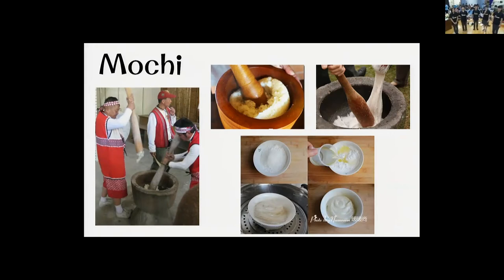It's very inconvenient and time-consuming to make mochi in the traditional way. So nowadays, we simply mix the glutinous rice flour and water together thoroughly. It has almost the same effect as the traditional way, but it's much more convenient.